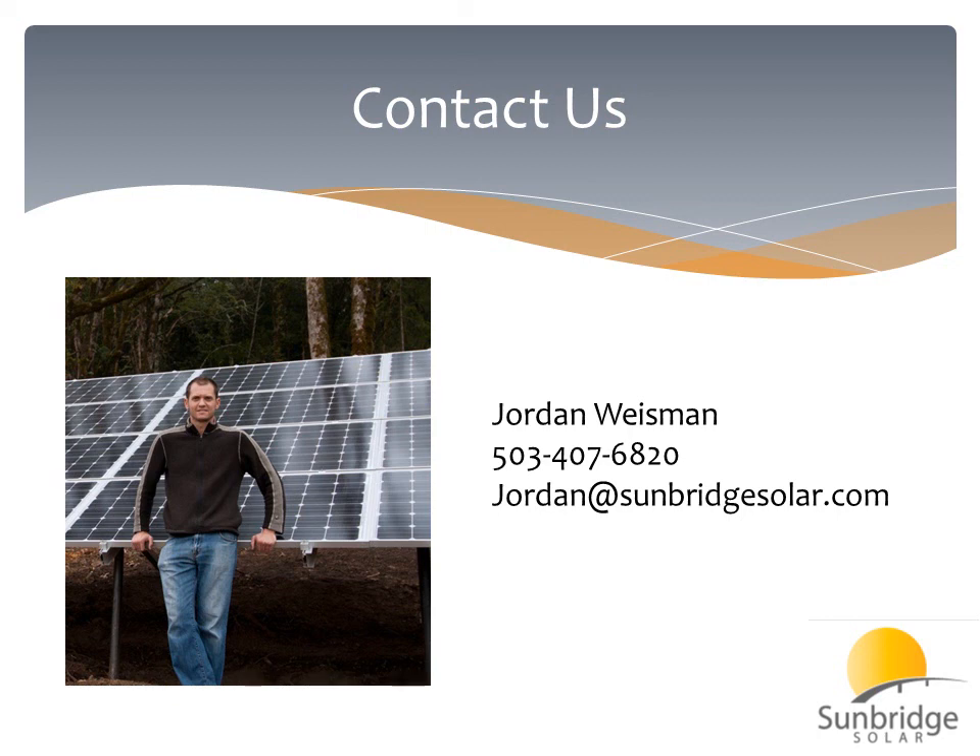I hope that helps clarify things for solar for homes in Washington. You can contact us at 503-407-6820. My name is Jordan Weissman. I'm a NABCEP certified installer at Sunbridge Solar. Thanks for listening.